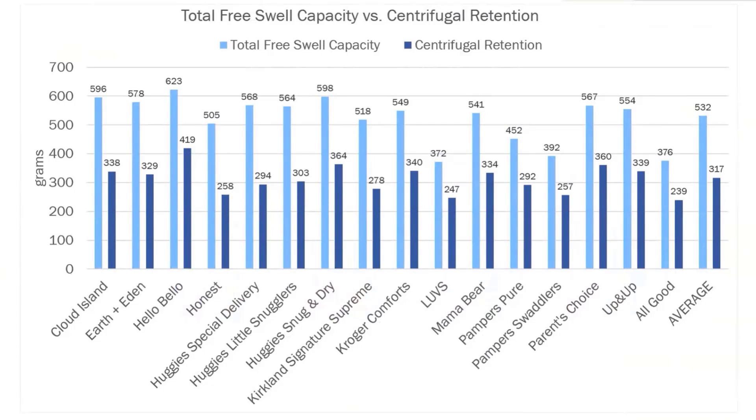Here we see other U.S. brands from our database tested in late 2019: the Walmart, Target, Kroger, and Amazon private labels, along with the multinational brands Huggies and Pampers, and privately owned Honest and Hello Bello brands. Centrifugal retentive capacity across these diapers varies from the lower end of 240 grams to 420 grams, with the lowest capacity marked by All Good and Luvs and the highest capacity by Hello Bello. Notably, Huggies Snug & Dry and Walmart Parents' Choice, both mass or value tier products, have notably high capacity.